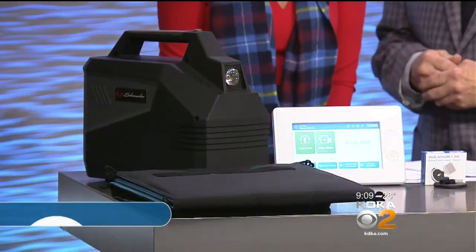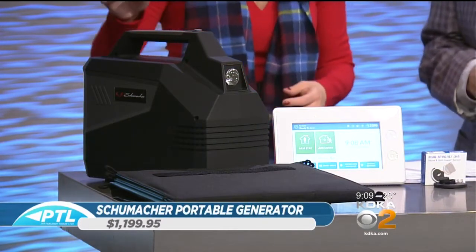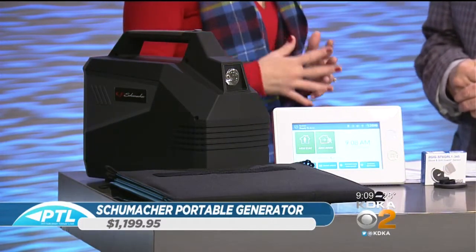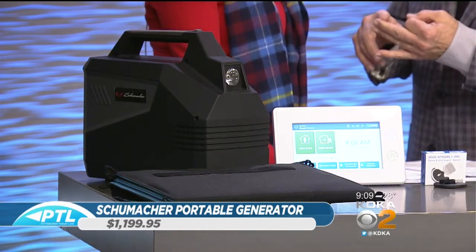You're not going to find it everywhere. They must make them well, because you always seem to bring them in. So this is a generator we're looking at this morning — it's a portable generator. What's interesting is no emissions, no gas, no fuel, no mess.